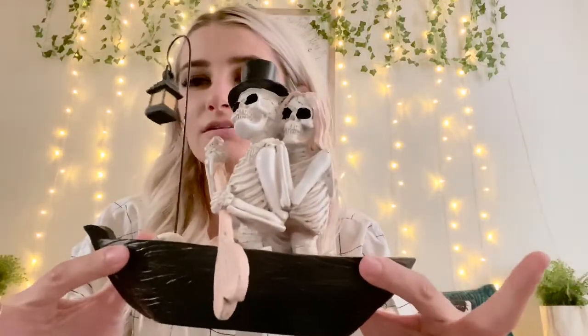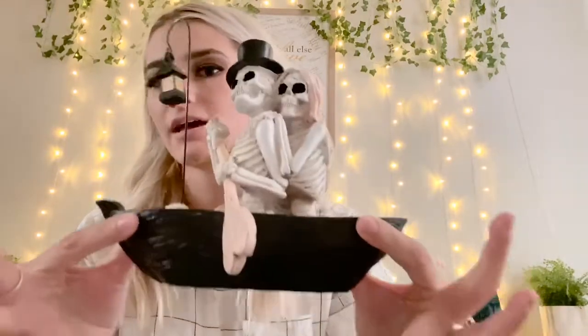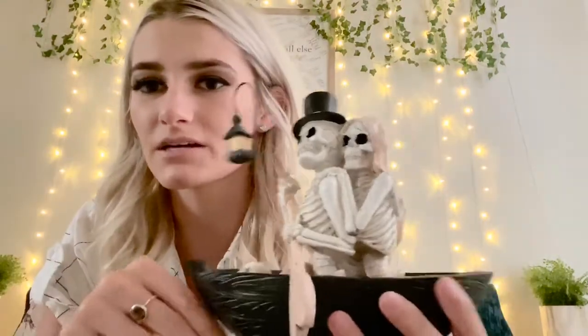I got a few items at Michael's. First, I got this cute skeleton couple in a boat with a little lantern hanging. This is probably the only thing I liked from their pink and black Halloween decor, and I just got it because it kind of represents me and my husband.